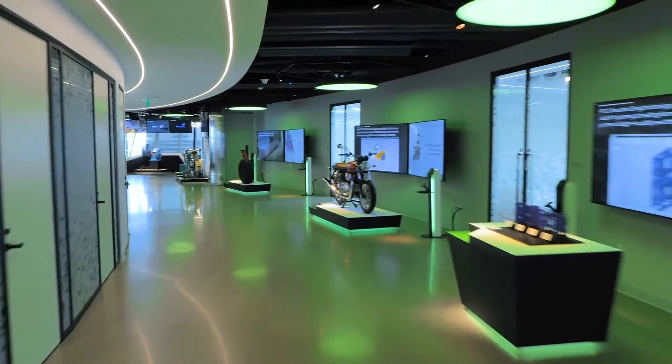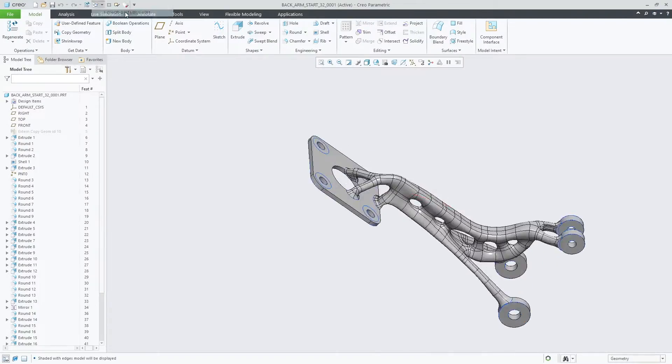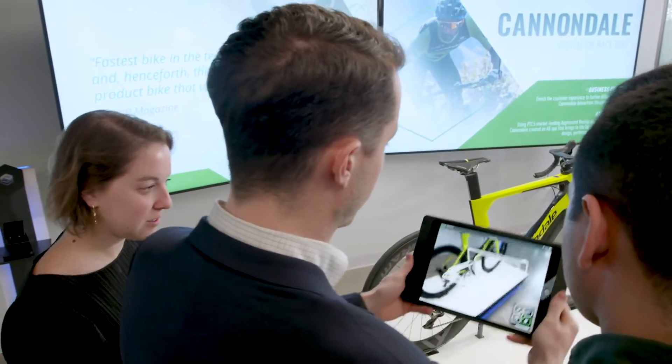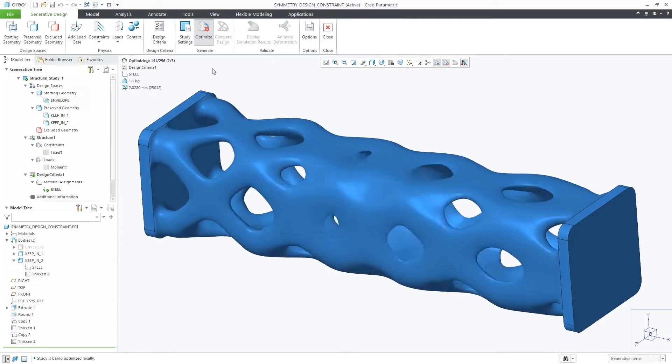Customers have always turned to PTC for innovation. This company invented the modern concept of 3D CAD that you see in the industry everywhere. Customers really want digital transformation and they see PTC as having a nice collection of innovative building blocks.